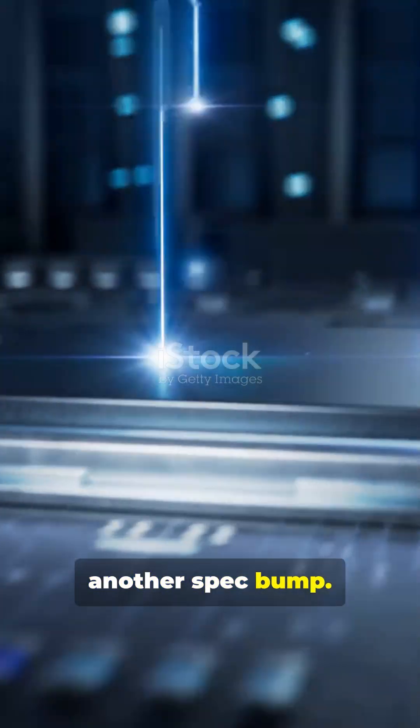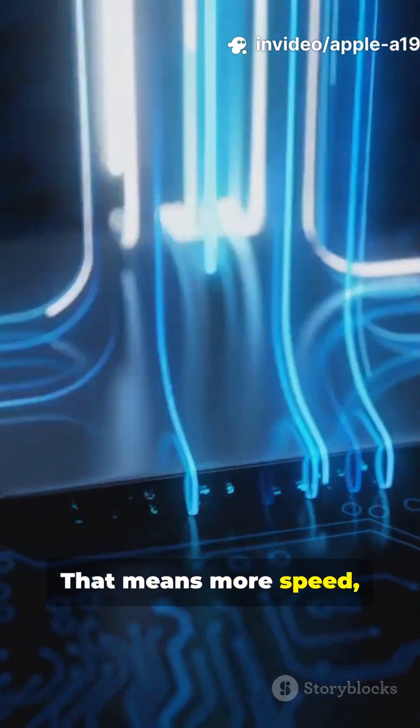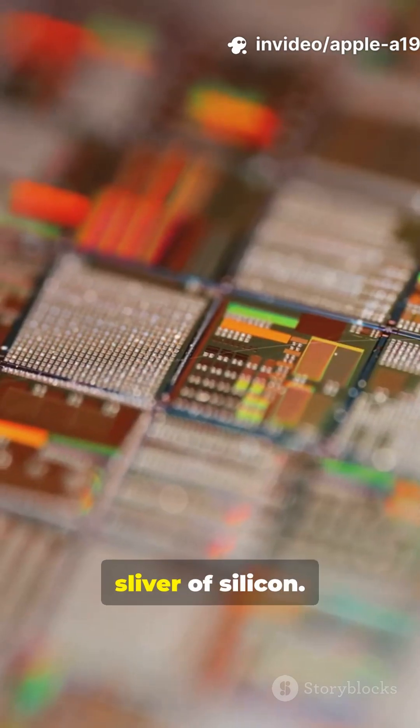This isn't just another spec bump. We're talking about a processor built with next-gen 2nm tech. That means more speed, way less battery drain, supercharged graphics — all packed into a sliver of silicon.